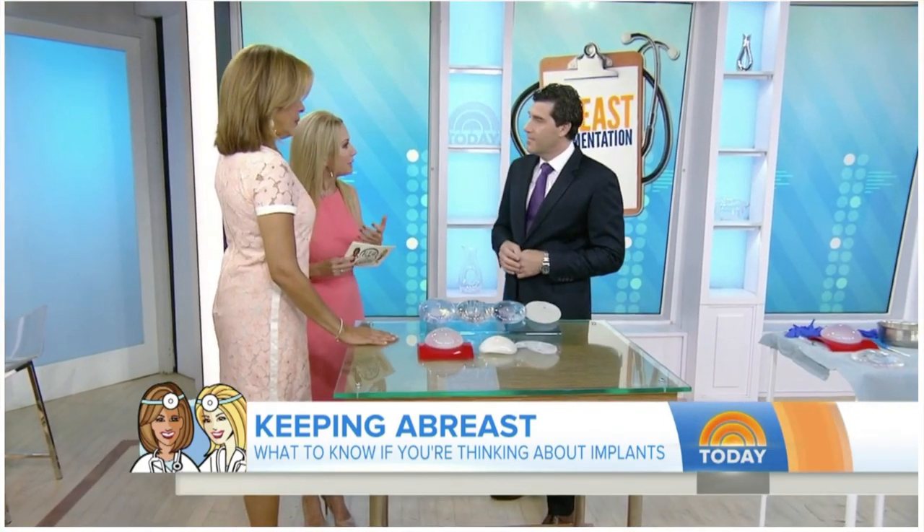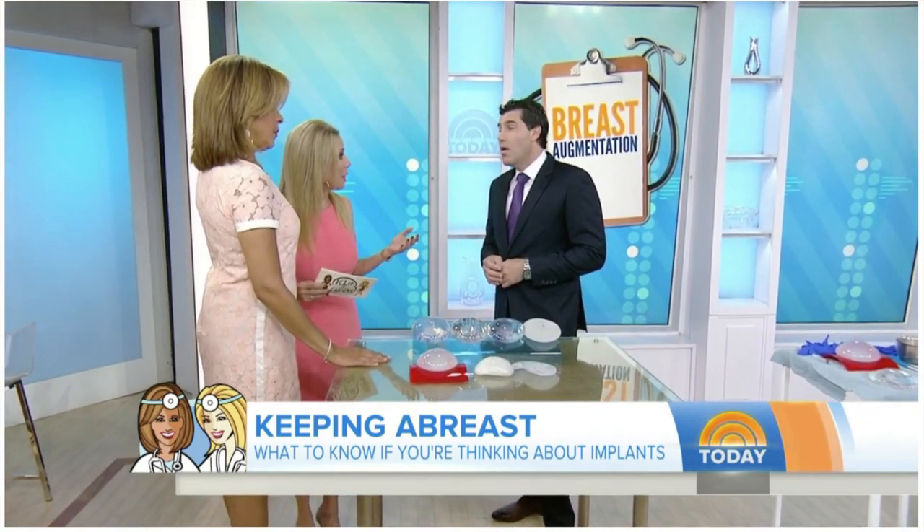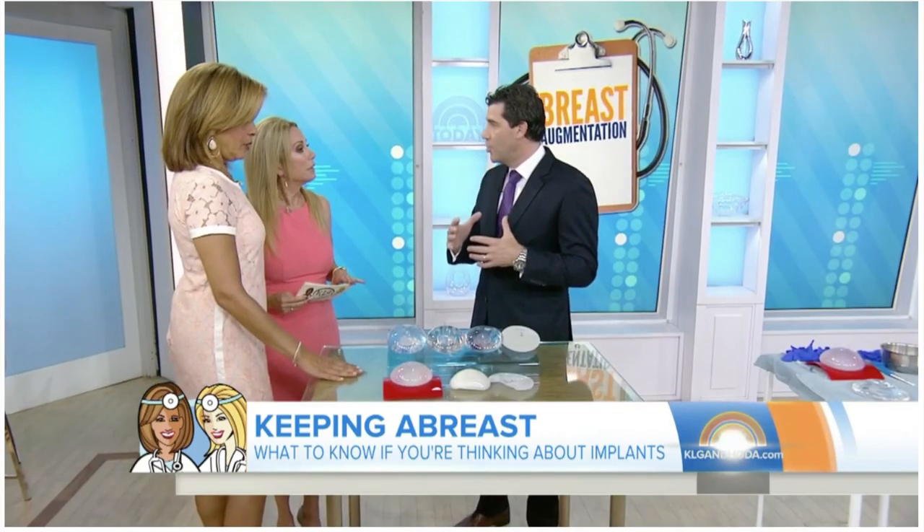Doesn't that leave a lot of saggy breast? You typically need a lift at the same time if you do have saggy skin or tissue.